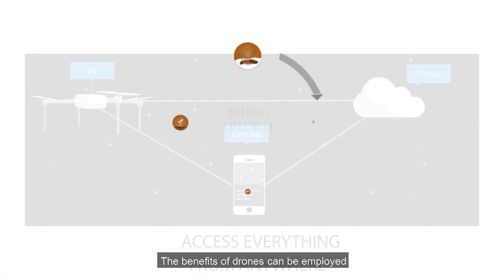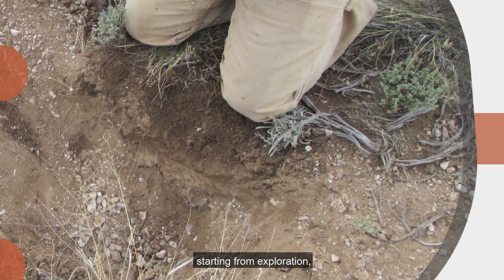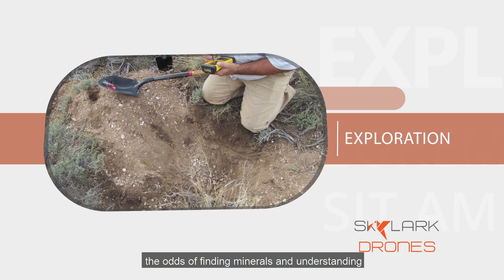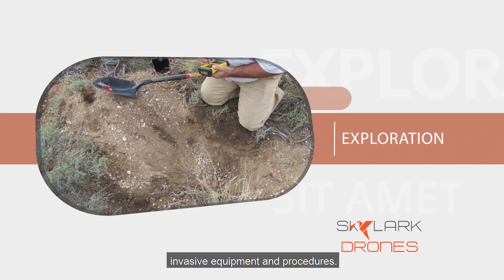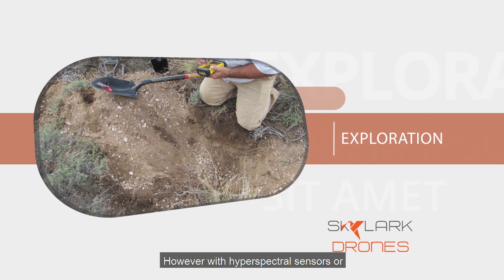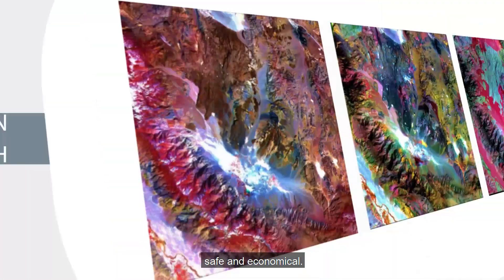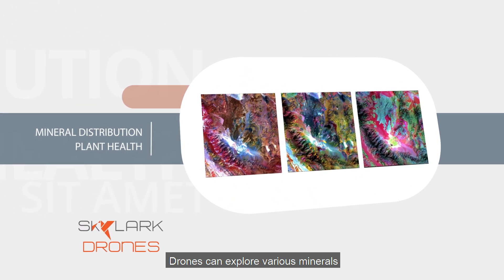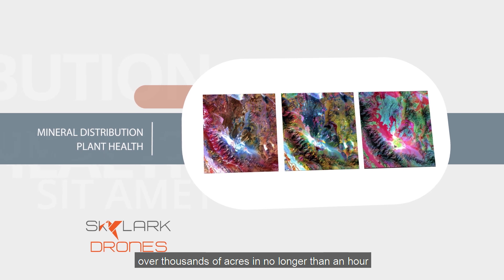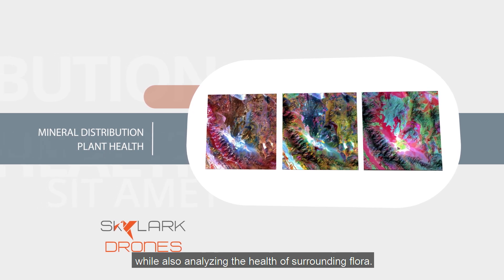The benefits of drones can be employed along every step of the mining lifecycle, starting from exploration — the art of finding minerals and understanding the landscape, typically involving invasive equipment and procedures. However, with hyperspectral sensors on drones, this process can be non-intrusive, safe, and economical. Drones can explore various minerals over thousands of acres in no longer than an hour, while also analyzing the health of surrounding flora.